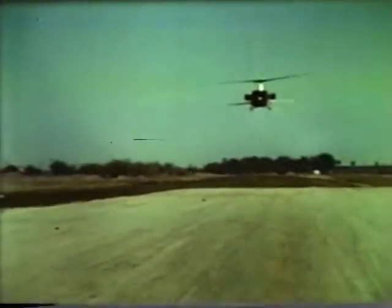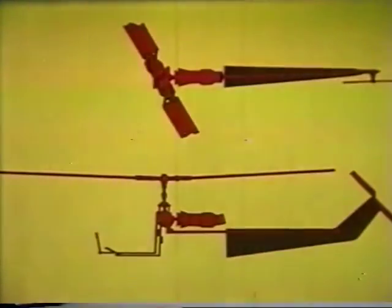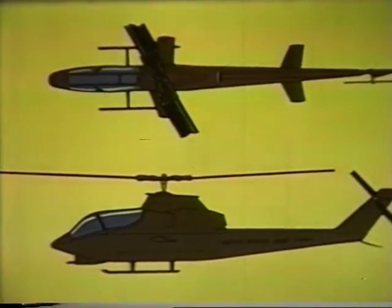Bell foresaw the growth of these requirements and pursued a thorough research and development program to provide the high-speed know-how in advance. What has now become essential in Vietnam had already become possible at Bell. The metamorphosis from Huey to Huey Cobra is based on one vital genetic link: commonality of the dynamic system. Blades, transmission, engine, and drive system were encased in a sleek new mission-designed fuselage, and the world's first integrated armed helicopter was born.